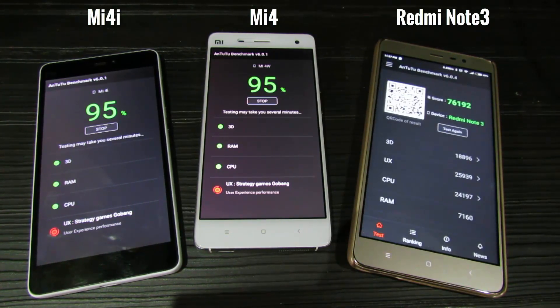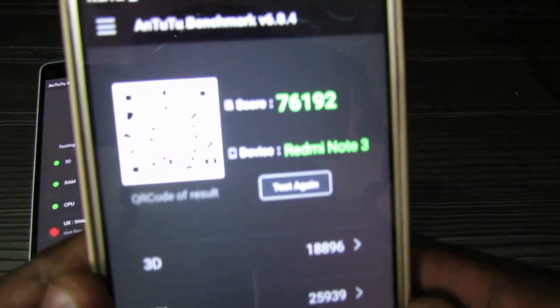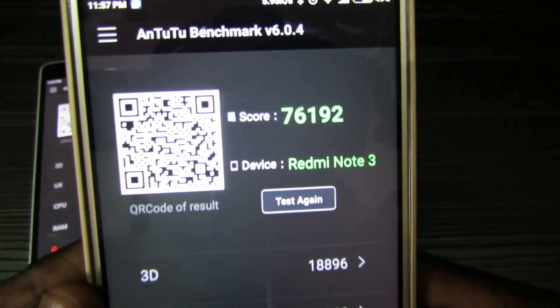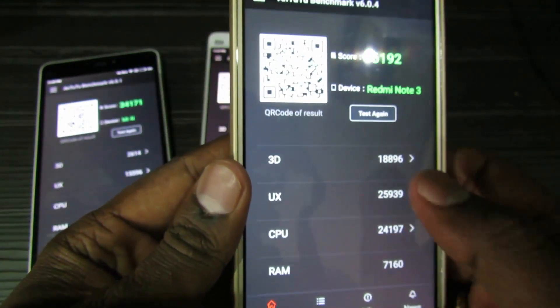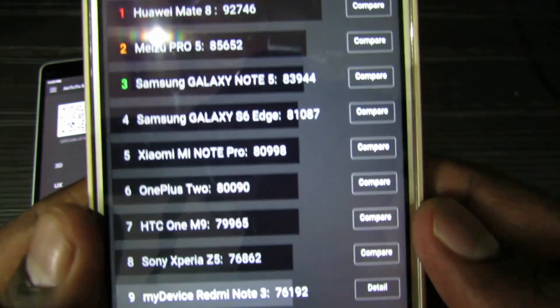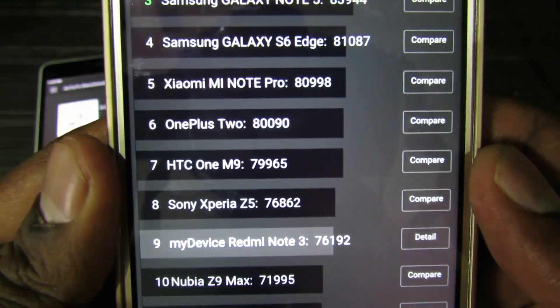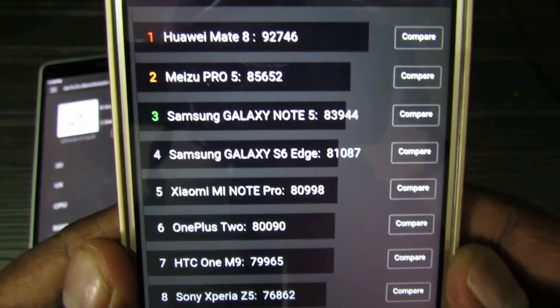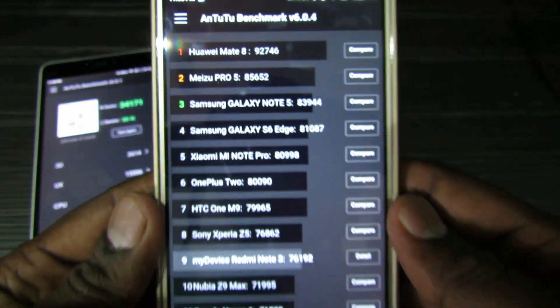The Redmi Note 3 has completed the Unito2 benchmark test first. Let's see the scores — it scores 76,192. You can see the other scores for 3D, UX, CPU, and RAM, and you can see where it stands in the chart. It stands just below Sony Xperia Z5, HTC One M9, and OnePlus 2 — pretty close to these three devices.